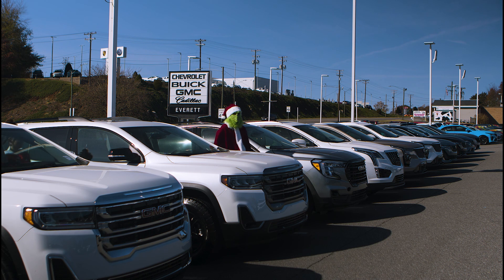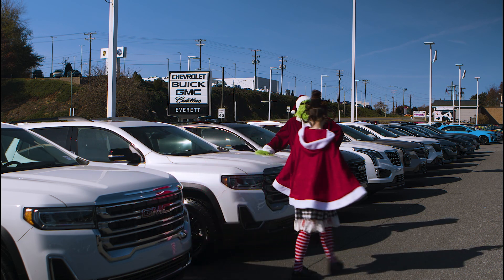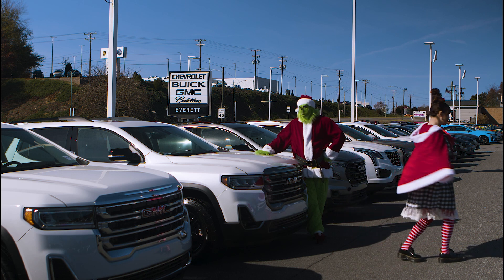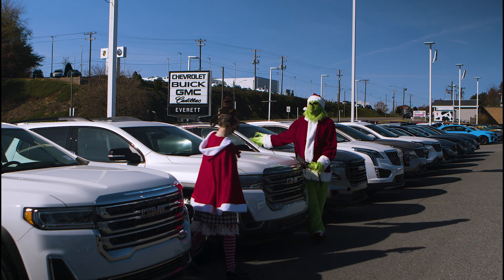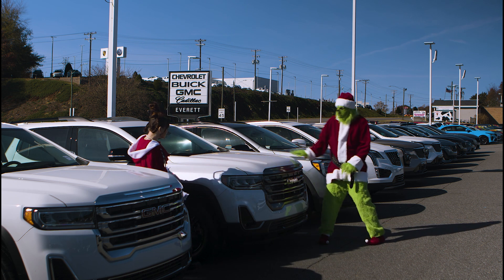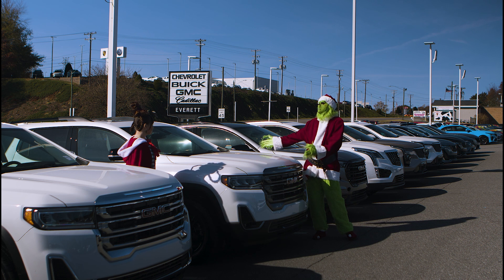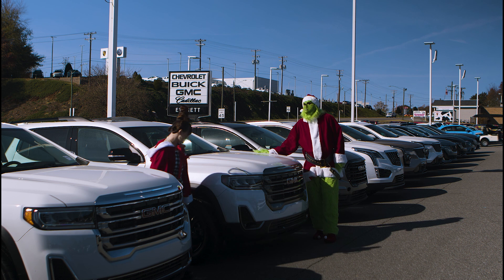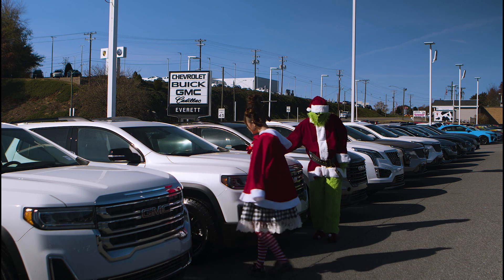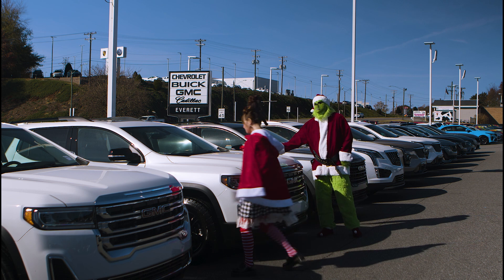Chestnuts roasting on an open fire. That was really good, Mr. Grinch. Jack Frost nipping at your nose. Here we are at the GMC Acadia, Cindy. Wow, look at this pearlescent coat — it's so nice on the outside. This is also an AT4 where you can take a lot more of your friends outdoors. I like these wheels — they look awesome. Shall we take a further look on the inside? We shall.